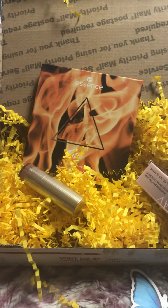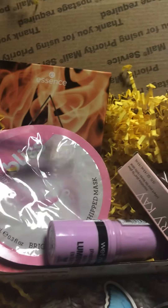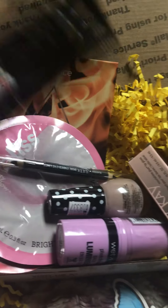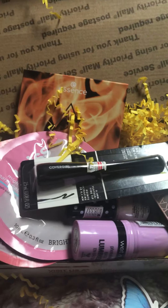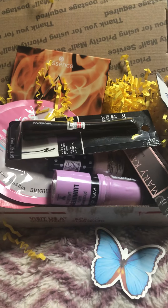I probably will be ordering more mystery boxes. And if you like the makeup mystery boxes, please let me know. If you like the video, please hit like, subscribe, and hit that notification bell. Till next time, take care, bye-bye.